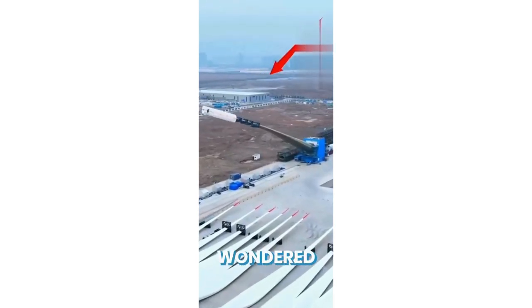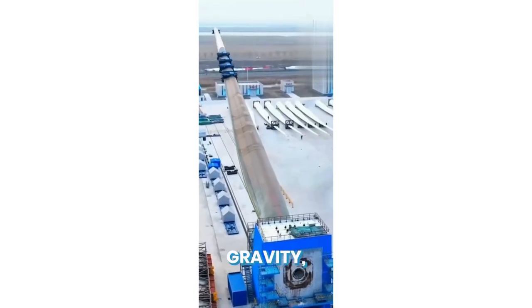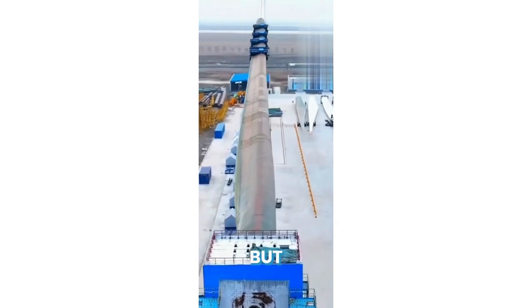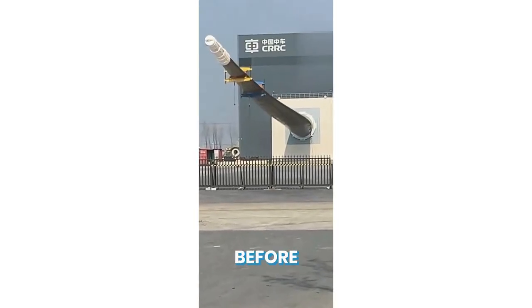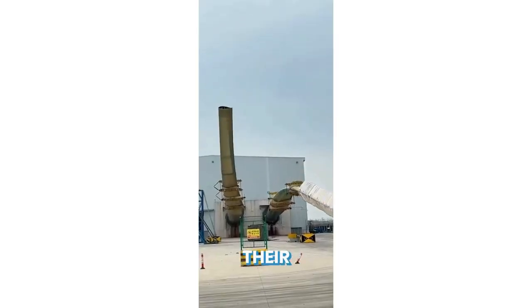We've all seen wind turbines and wondered about the tremendous forces to which they're subject. Wind, gravity, and turbulence act on them day in, day out. But the blades are fatigue load tested before they're ever fitted. Extra weight is added to ensure they're fit for their powerful purpose.